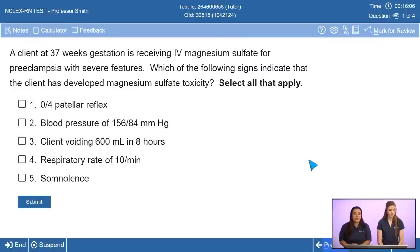This is a select-all-that-apply question, meaning one to five options can be correct. The answer choices are: diminished reflexes, elevated blood pressure, the client's urine output, respiratory rate, and somnolence. We'll give you a second to answer in the chat — what do you think are signs of toxicity? It looks like options one, four, and five are the most common responses, so let's go with those.